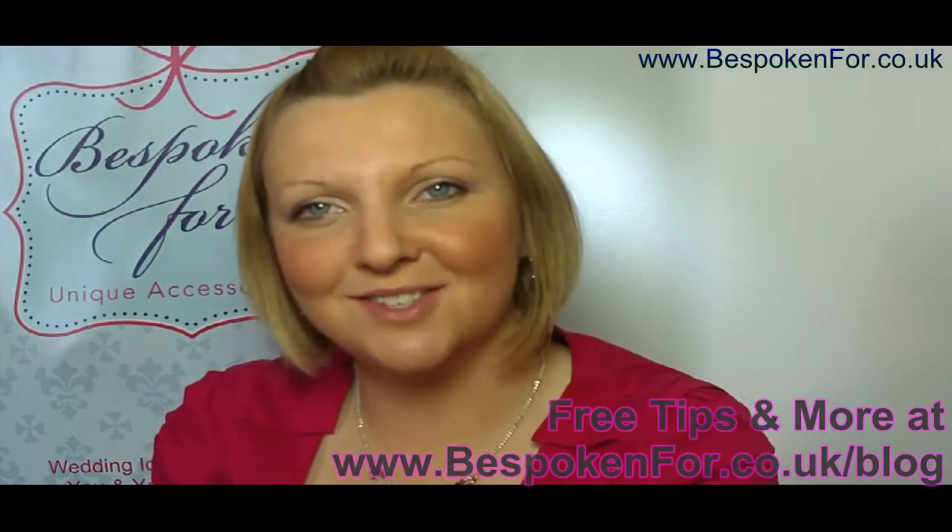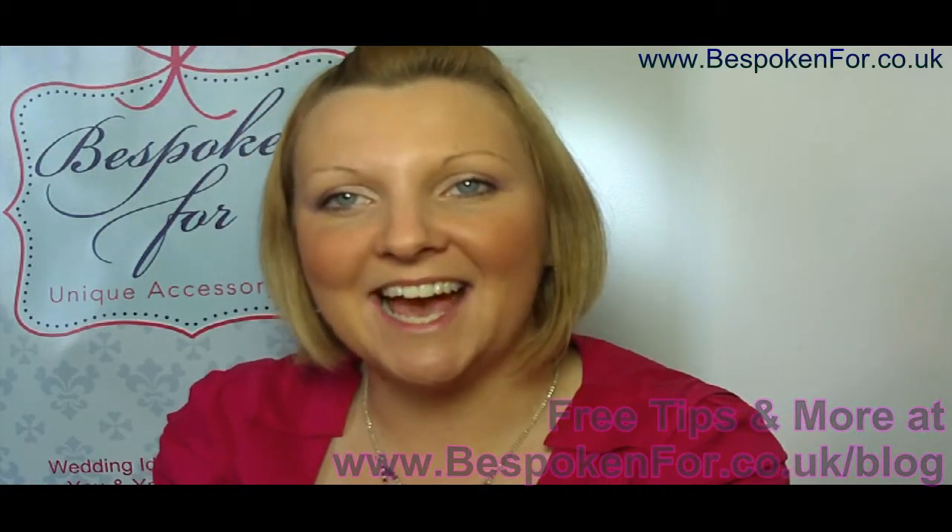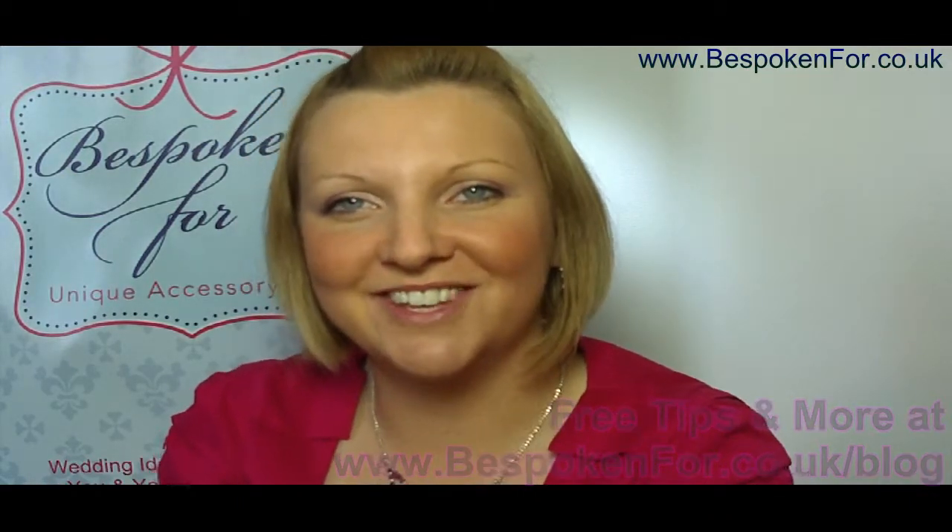If you have any questions for choosing your crystal colours, please email me at jenny@thespokenfor.co.uk. Thank you.